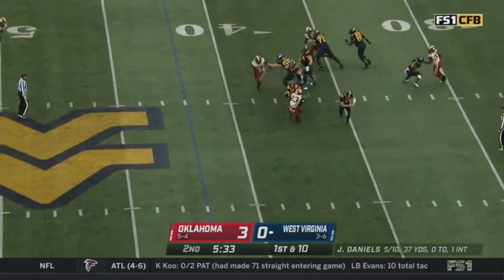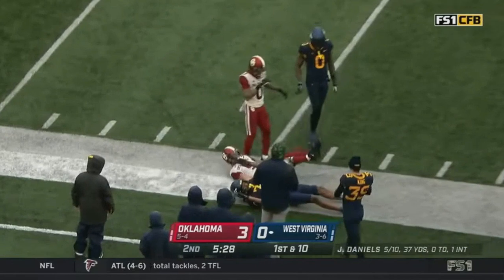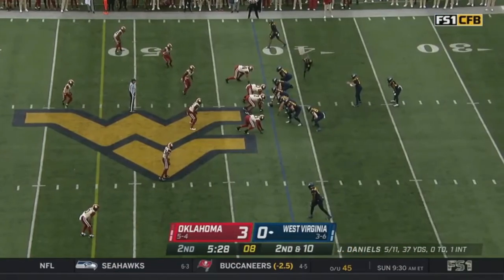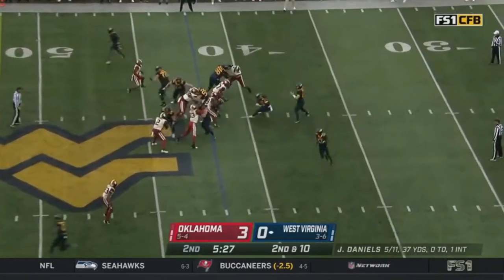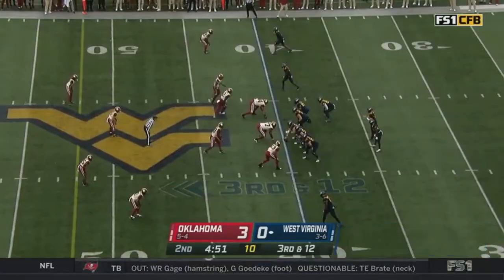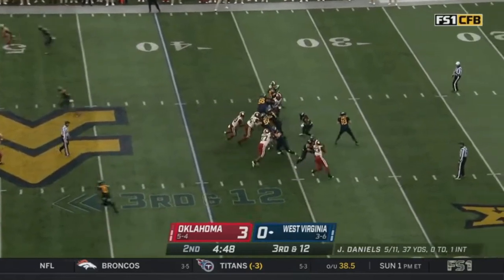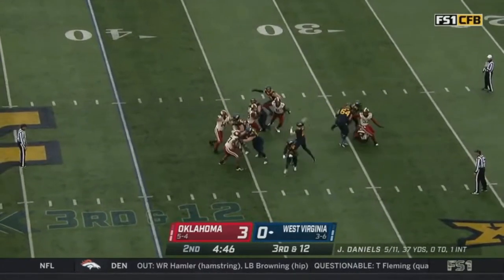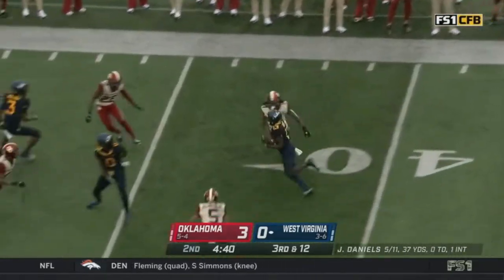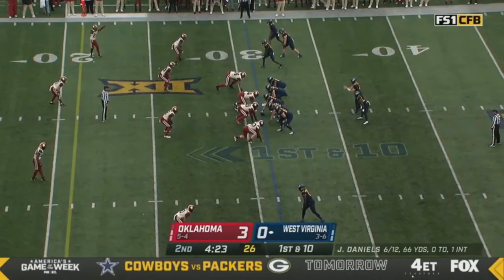Good field position here for the Mountaineers. Daniels rolling right across his body — tosses it up, incomplete off the fingertips of Caden Prather. Five minutes to play in the first half. Daniels feeling pressure, throws right — this one's going to be caught. First down and more — Sam James makes a move inside the 35 and down to the Oklahoma 30-yard line.